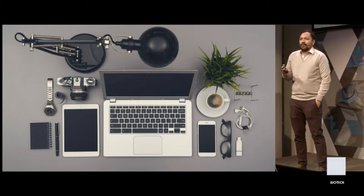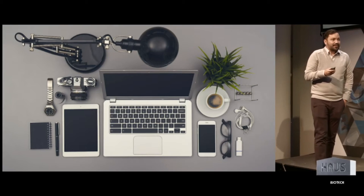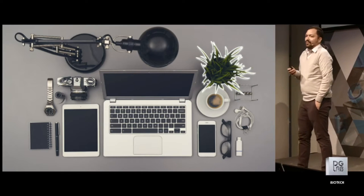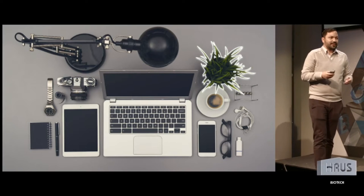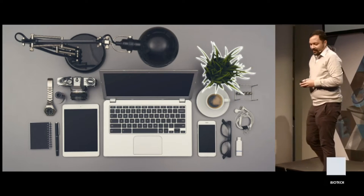I'd like to look at this slide and think about what is the most powerful piece of technology on this slide. And if you ask me, I would say that it's the plant. The plant makes all these complex structures from CO2 and sunlight, which is continually fascinating to me. The more I learn about biology, the more I'm learning how complex it is and how amazing it is.